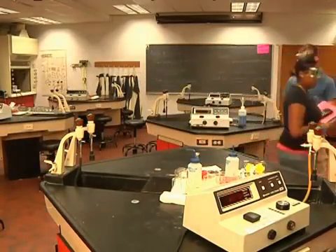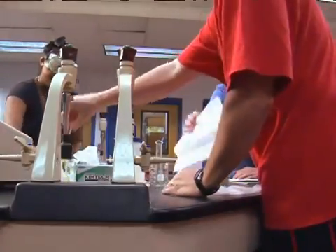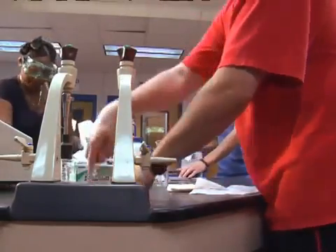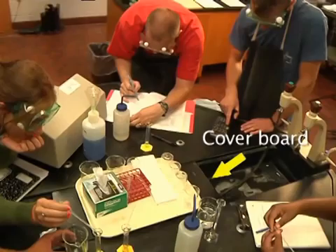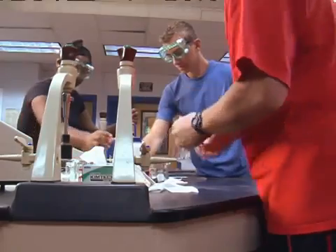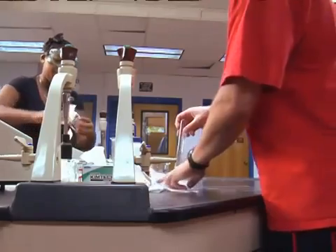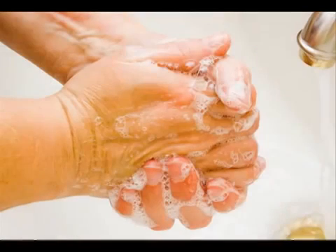If there are waste materials, put them in the appropriate labeled waste jars. Never take lab materials home with you. Wipe the lab table with a wet paper towel and leave the counter the way you would like to find it. Look under the cover board on the sink to make sure you get everything. This will be part of your daily lab grade. There may be another lab section coming only a few minutes behind you, and those students will want to start with a clean and well-maintained station too. Before you leave lab, wash your hands with soap and water so nothing in the lab goes home with you.